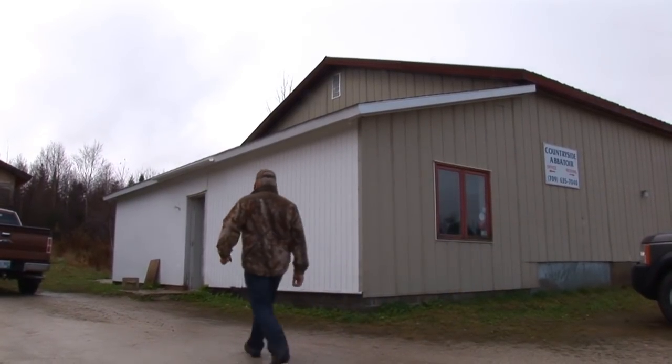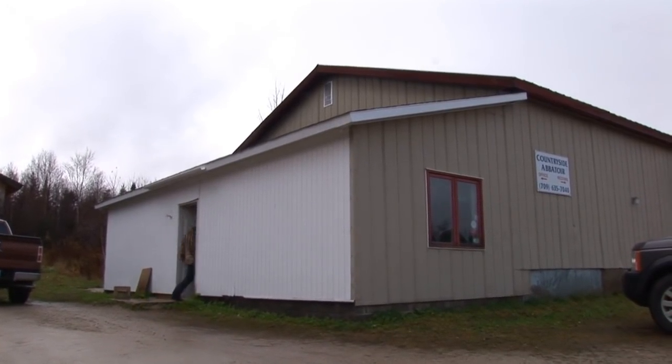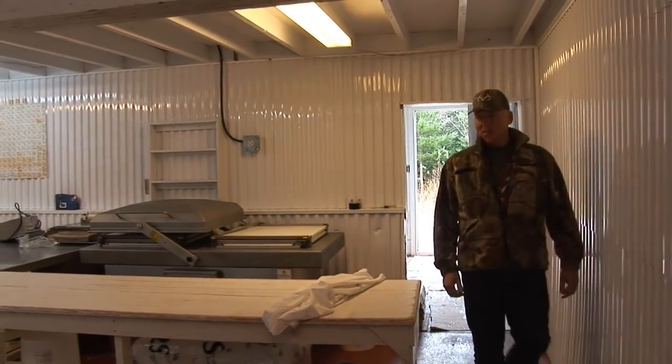We're here at Ironbound Outfitters' preferred butcher and meat preparation specialist, Countryside Abattoir, where proprietor Boyd Gillingham is going to run us through what the professionals do with moose meat before shipping it off to successful hunters.